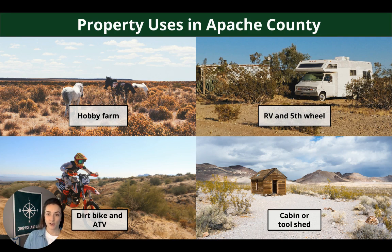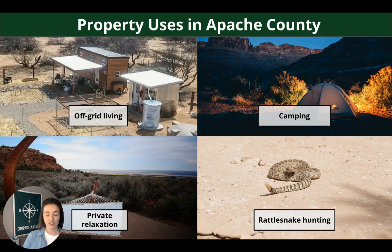A bit about the area — some property uses in Apache County. This is a great county because there are not a lot of limits on property use. Some examples include hobby farm, RV and fifth wheel, dirt bike, ATV, cabin or tool shed, off-grid living, camping, private relaxation spot. And yes, rattlesnake hunting can be popular in certain areas.